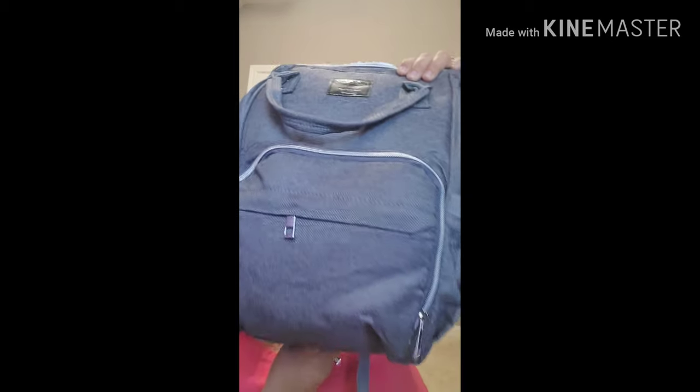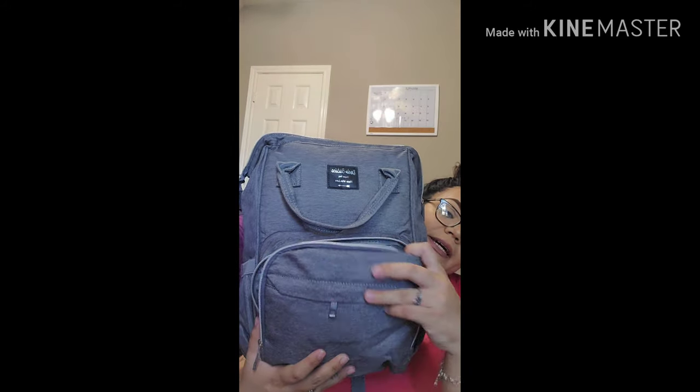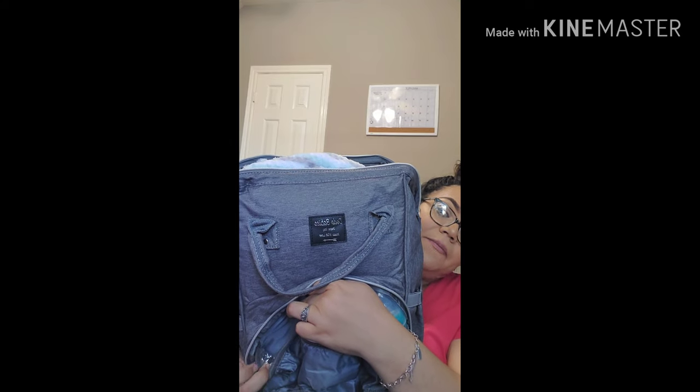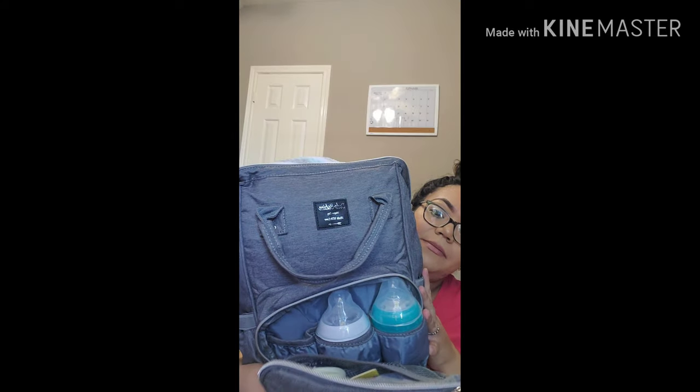This is the diaper bag I went with — I'll try to find the link, it was on Amazon. It was on sale for like $25-$27, not expensive at all. I stuffed this so much. Since I had my first son Geo, I always stuffed my diaper bags, always trying to be ready in case something happened. The reason I loved it is because it had two or three pockets for bottles and they're insulated, so they can keep things cold or warm, and it had a lot of pockets.